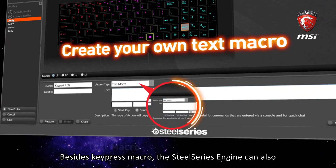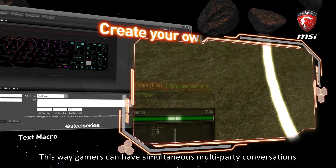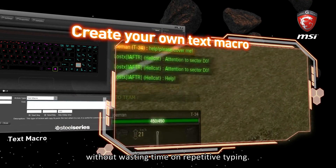Besides key press macros, the SteelSeries engine can also create text macros for gamers' communication. This way, gamers can have simultaneous multi-party conversations without wasting time on repetitive typing.